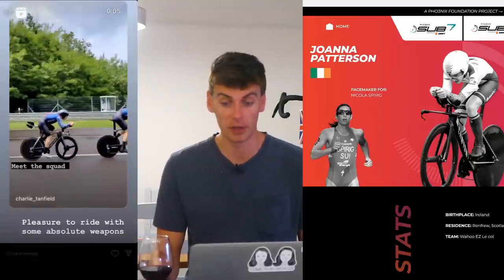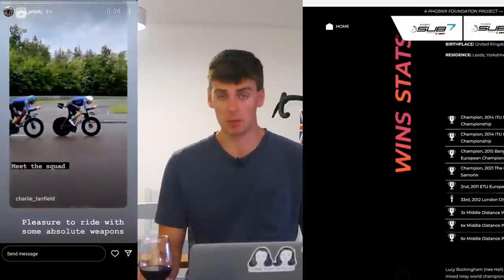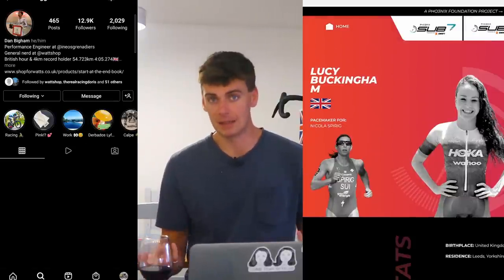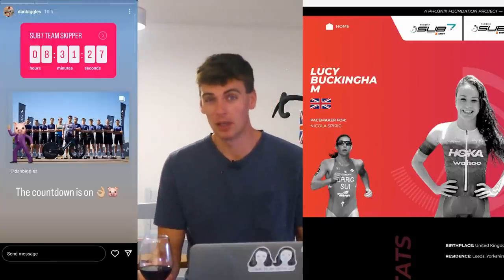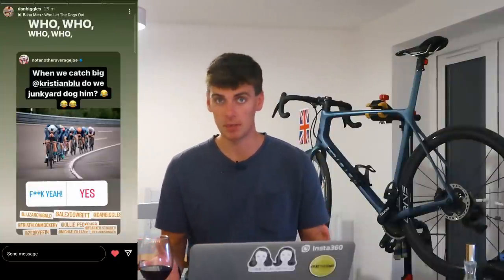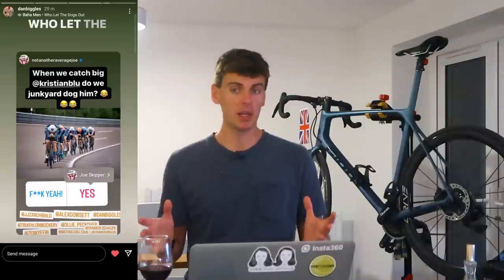Lucy Buckingham is probably one of the most experienced, well-rounded athletes in Britain - she's got Olympic experience, not a TT specialist per se, but knows how to organise herself. Interestingly, Nicola Spirig won't even be riding a TT bike at the back of her train. Her choice is to get closer to the wheel on a road bike, but if the airspeed is so high, she might need to lower her own CDA anyway to save watts even when sitting in the wheels.